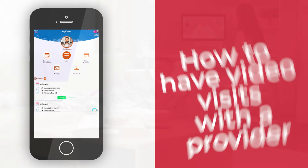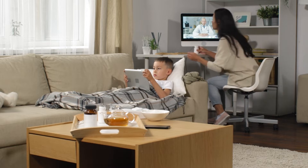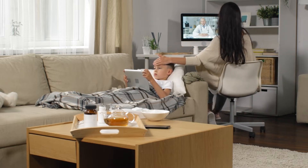We are proud to offer people the option of seeing a provider through video visits. Video visits are a convenient alternative to in-person appointments and happen through our secure platform on a computer or mobile device. Patients can schedule video visits through MyChart, on our website, or by calling our office.